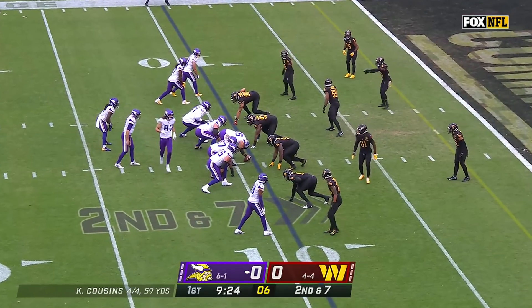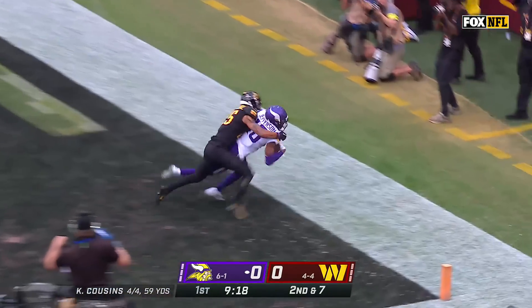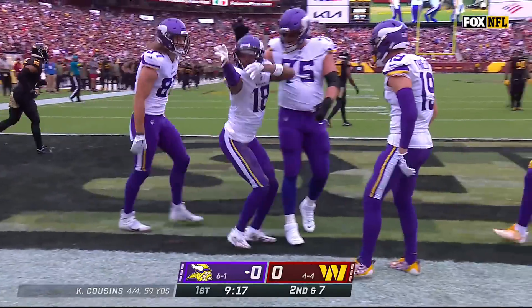Hockinson is in motion, you've got Jefferson down here — a lot of choices. Cousins floating one for the end zone, and Jefferson reaches up, pulls it in, and hangs on for a touchdown, Vikings!